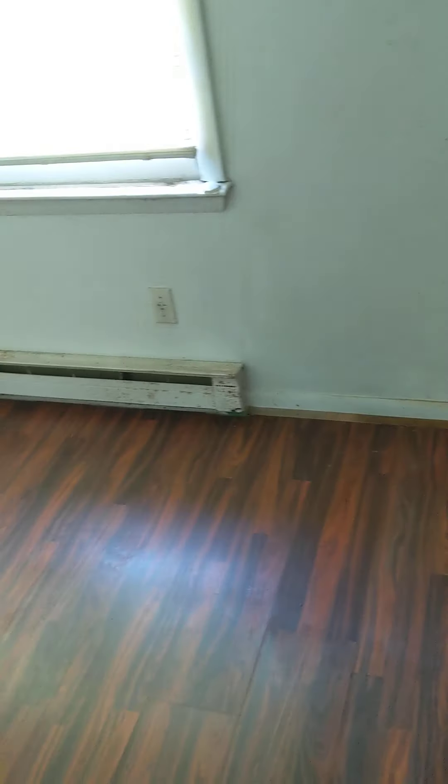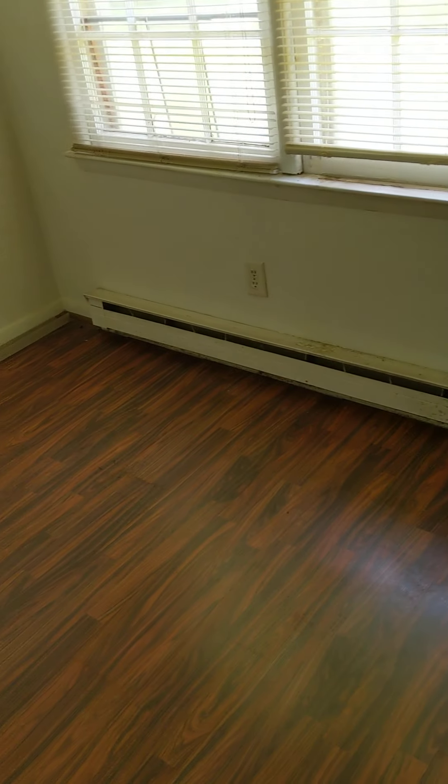One of the baseboard heaters is in pretty bad shape — all rusted. The floors look really good in the pictures, but there are some issues: they're soft, a little bouncy, with soft spots and no transitions. There's a small pantry or linen closet, but it's in rough condition.